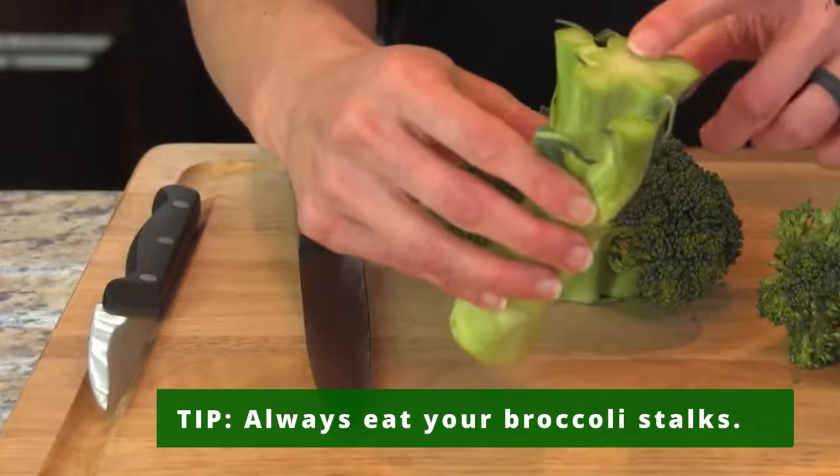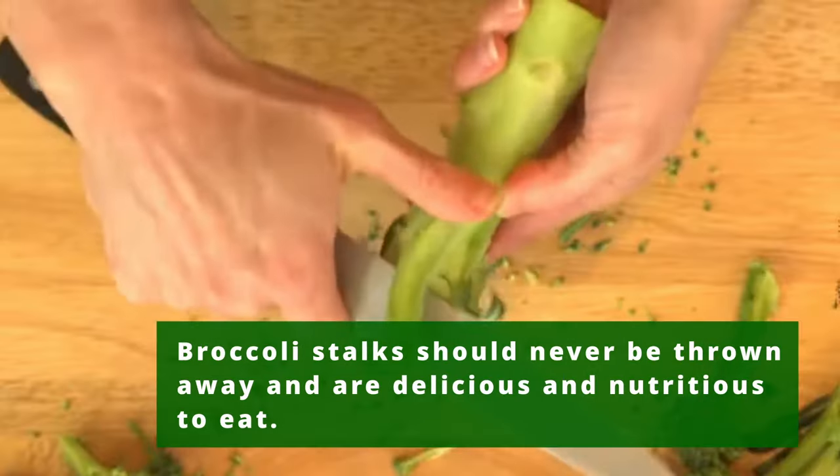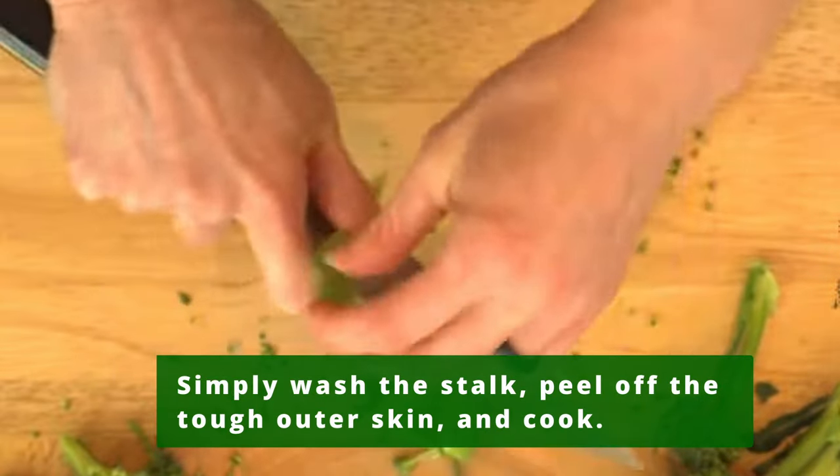Always eat your broccoli stalks. Broccoli stalks should never be thrown away — they are delicious and nutritious to eat. Simply wash the stalk, peel off the tough outer skin, and cook.